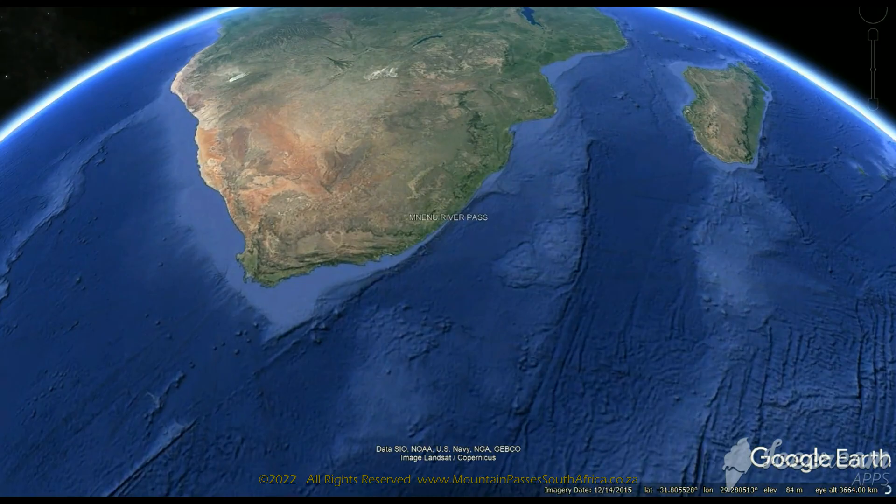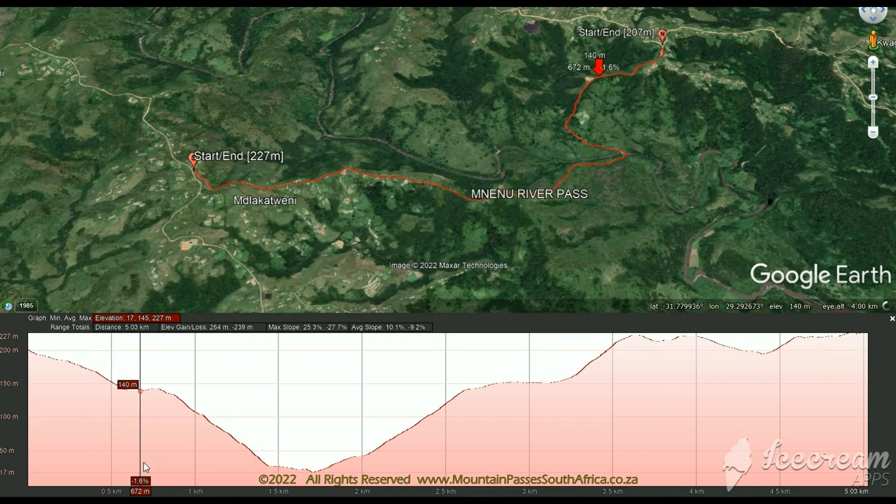This tricky pass is for the more experienced off-road driver. It's a wonderful shortcut along the main Wild Coast route, cutting out a long section of fairly boring villages and it will save you about an hour on your ETA.